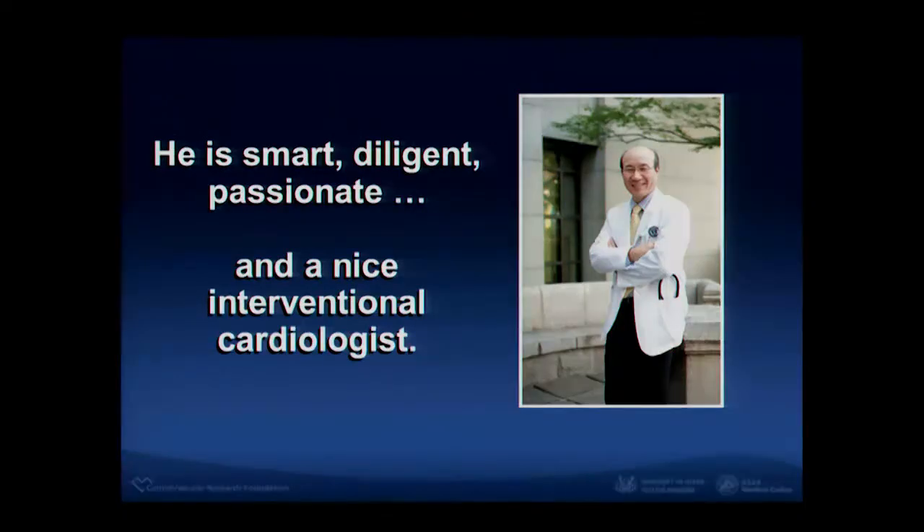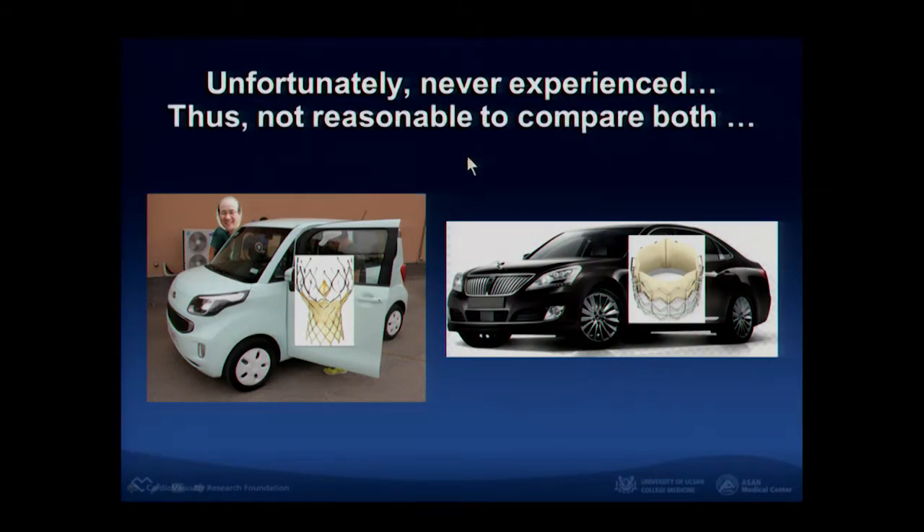He is very smart and diligent, passionate and a nice interventional cardiologist — a wonderful guy and a friend of mine. Most interventional cardiologists here in Korea have experienced the CoreValve, but he never experienced this one. So I think it is not reasonable to compare both in this session.